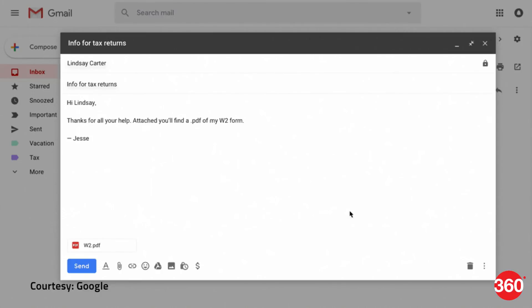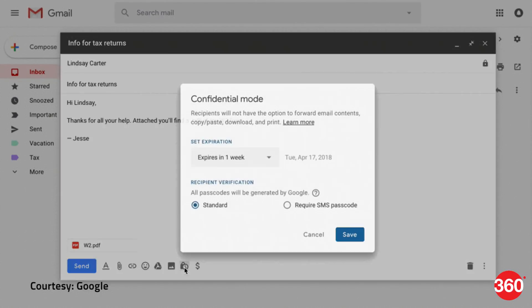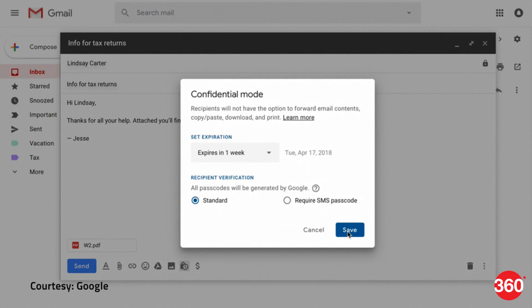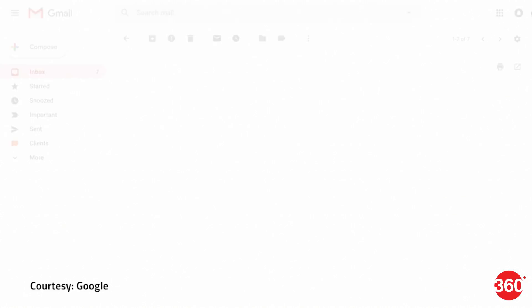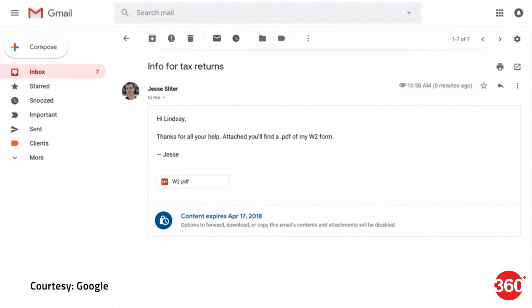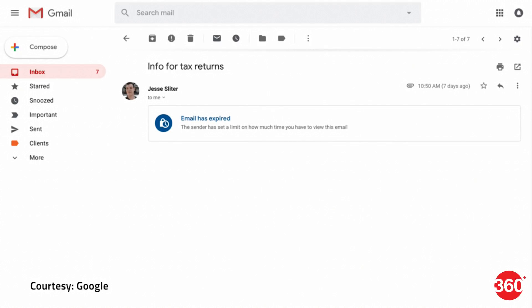A new confidential mode, made possible due to information rights management, has been added to Gmail. Available while composing an email, the mode provides senders with the option to prevent the recipient from forwarding, copying, pasting, downloading, and printing the content in the email. This works even when mailing non-Gmail users by sending a link instead of the actual email. When the sent mail is opened, the link will be fetched and displayed for Gmail users, while other email users will only see the link.